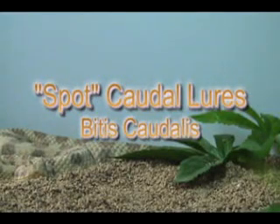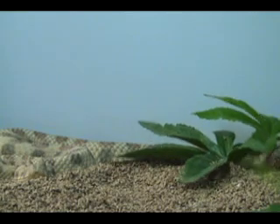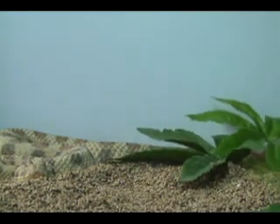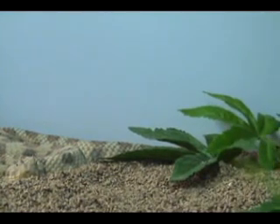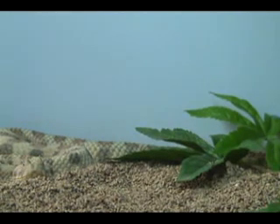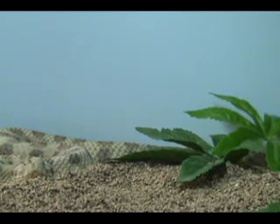This is another one of the Bitis caudalis that I keep, affectionately known as Spot. And here she is caudal luring for the first time since I've acquired her. She's not as vigorous at it as her friend there, but she indeed is doing it for the very first time since I've acquired her, which was quite some time ago.